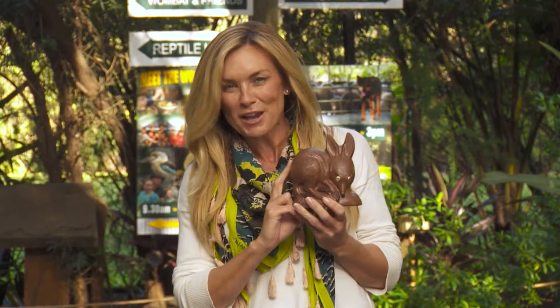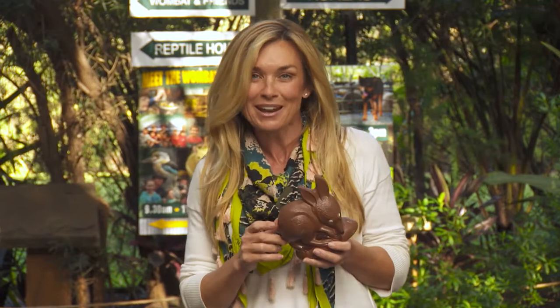For many of us, this is the closest we'll ever get to a bilby. But while the chocolate version of this favourite little West Australian marsupial is pretty easy to track down, especially around Easter each year, in nature the real-life version of this guy is not so easy to find, which is why the destination that we're headed to today is vital for its future.